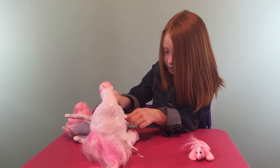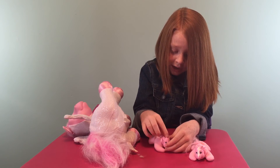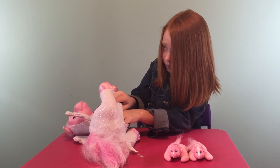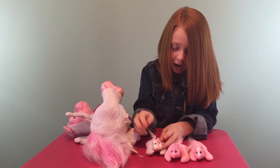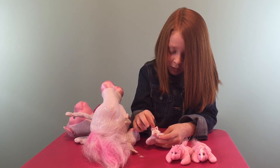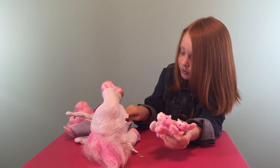Now let's see what other one we can get. We got another pink one! She's got a pink tail, a little pink ribbon, some pink hair, a pink face, little white diamonds, blue eyes, and some little pink things in her ears.